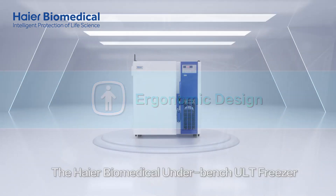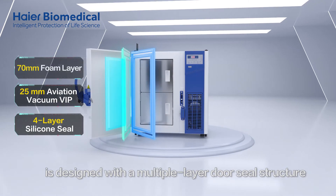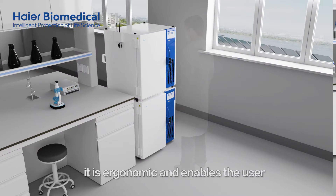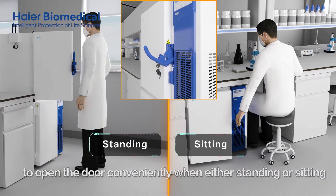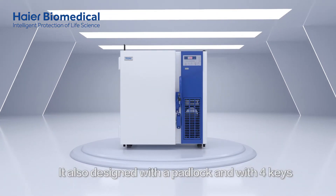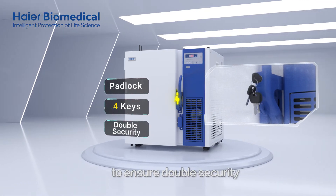The HI-R Biomedical Underbench ULT Freezer is designed with a multiple-layer door seal structure and a unique patented door handle. It is ergonomic and enables the user to open the door conveniently when either standing or sitting. It is also designed with a padlock and four keys to ensure double security.